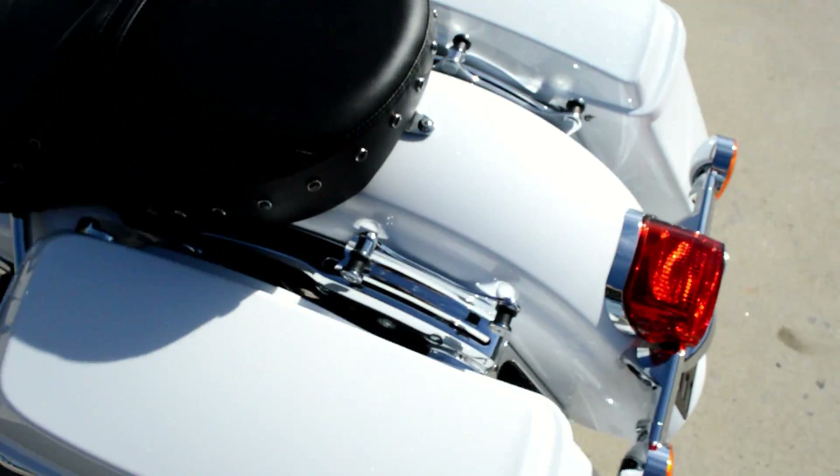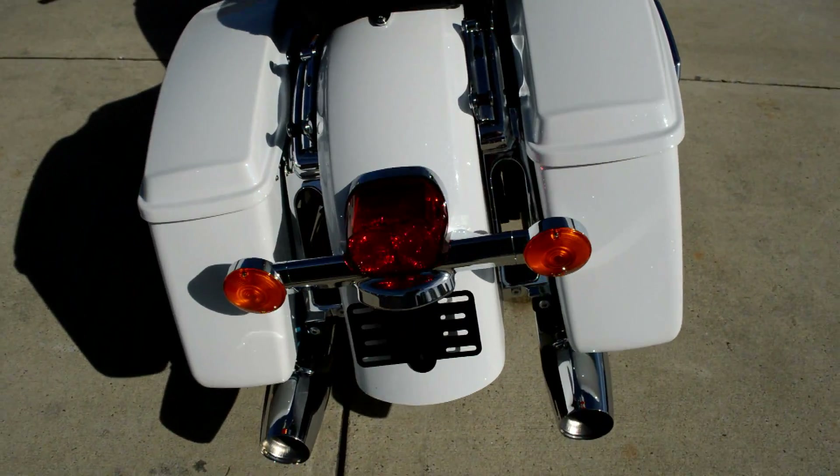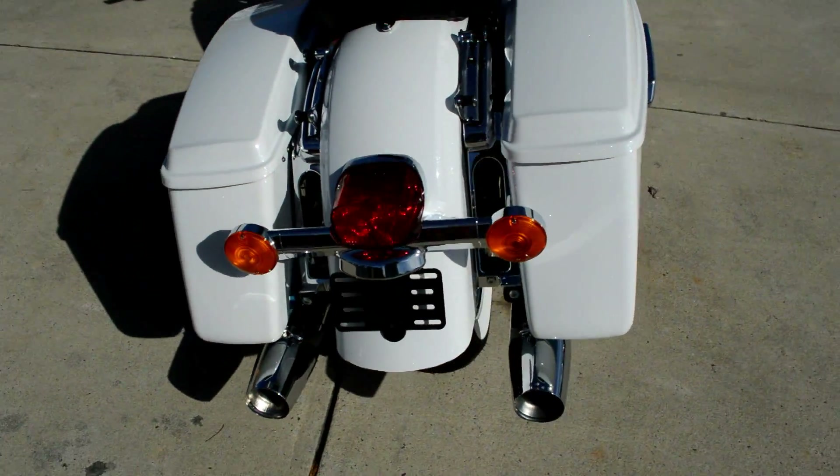We have added four-point DACU hardware, which makes it easy to add a luggage rack or sissy bar. Got the dual exhaust.